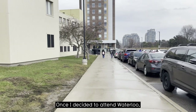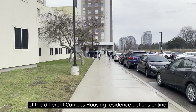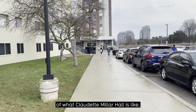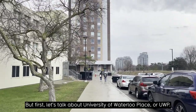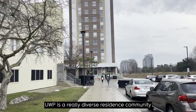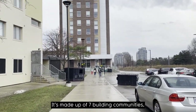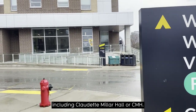Once I decided to attend Waterloo, I spent a lot of time looking at the different campus housing residence options online, so I'm hoping this video gives you a better sense of what Claudette Miller Hall is like. But first, let's talk about University of Waterloo Place, or UWP. UWP is a really diverse residence community and the largest of all of our on-campus residences, made up of seven building communities including Claudette Miller Hall, or CMH.